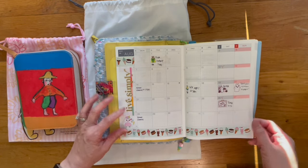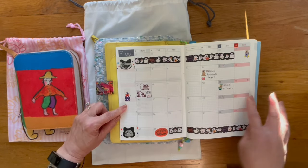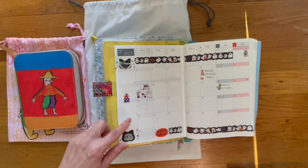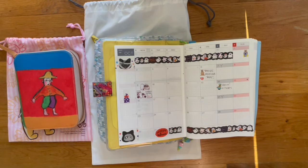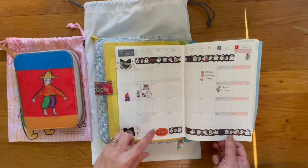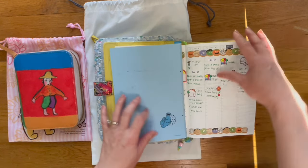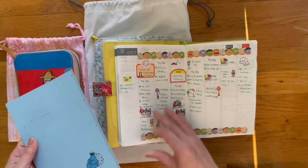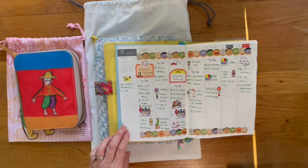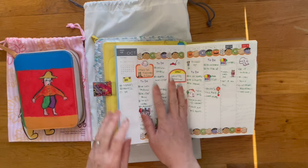So this is September, and here's October. The washi tape is from Daiso. Here I just put down the really important things that I need to remember. This is November — I will probably decorate this the last week of October. Let's go to the weekly layout. This is for last week. I decided to go with a Halloween theme for the month of October. I do have a lot of Halloween washi tape which I would like to try to use up.